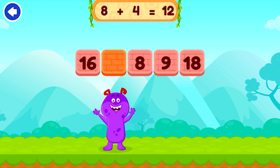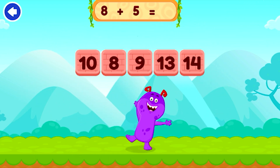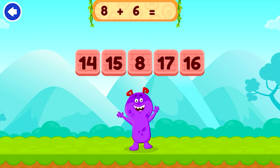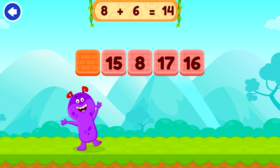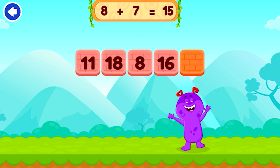12 — 8 plus 4 equals 12. Brilliant. 13 — 8 plus 5 equals 13. Perfect. 14 — 8 plus 6 equals 14. Brilliant. 15 — 8 plus 7 equals 15. Brilliant.